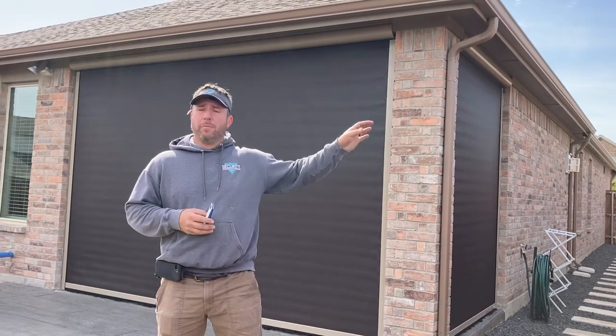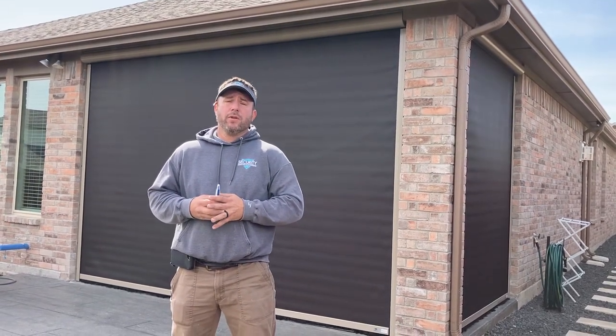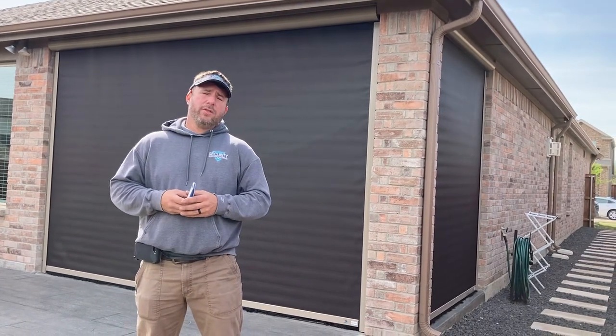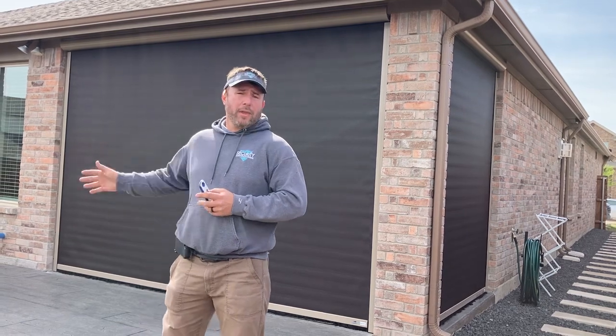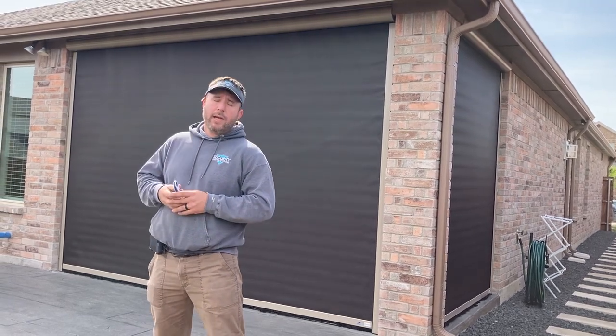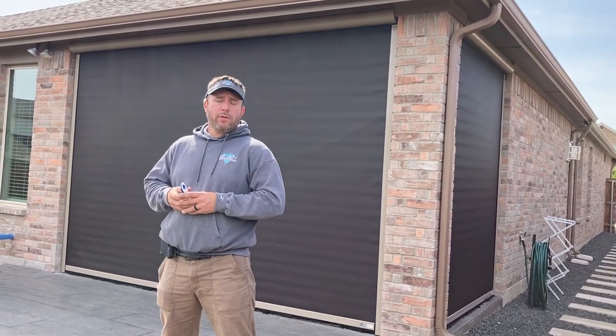The west sun just beats in there in the evening time, so we installed two universal motion screens with Sompi motors. On this west-facing side, the client chose to go with dark bronze, 95% solar rating. He opted to go with 80% solar rating on this side. Champagne on all the aluminum extrusion.